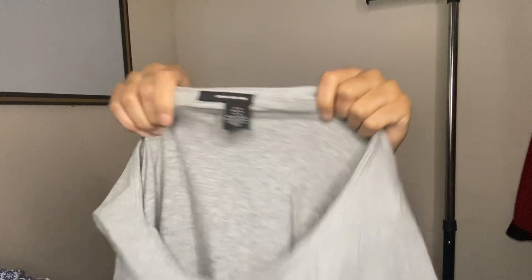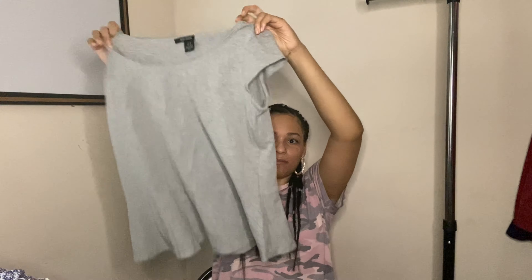Next item is by DKNY Jeans, size medium — a peplum top. I was actually thinking about keeping this for myself but I'm just going to send it in and see how that brand does. Not expecting to get much but whatever.